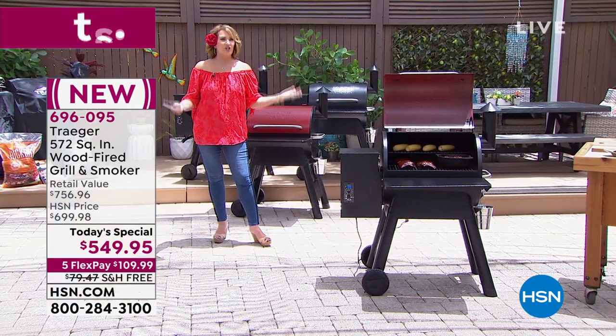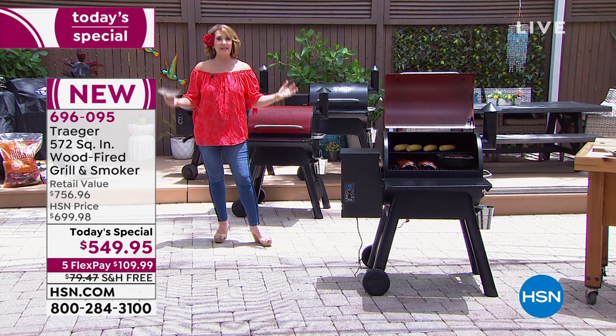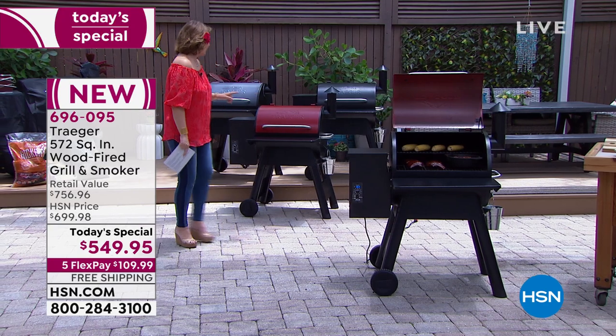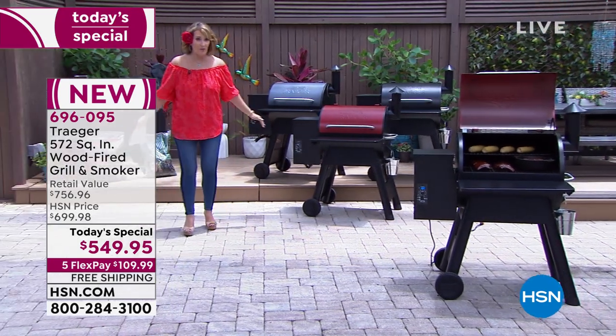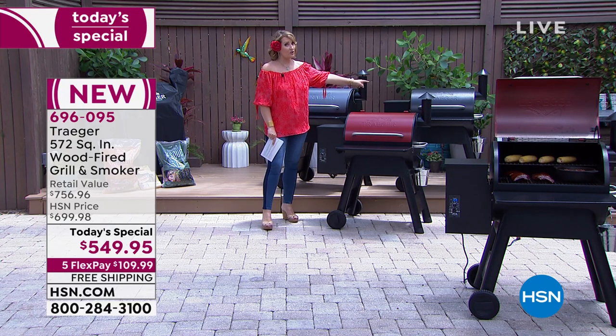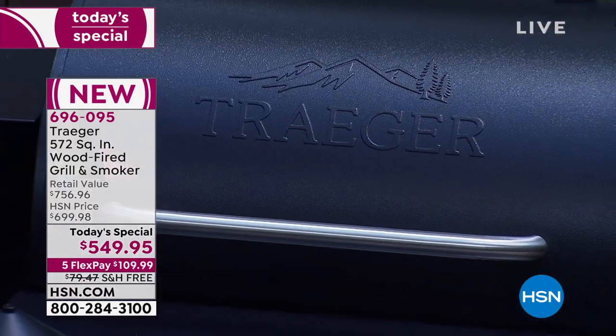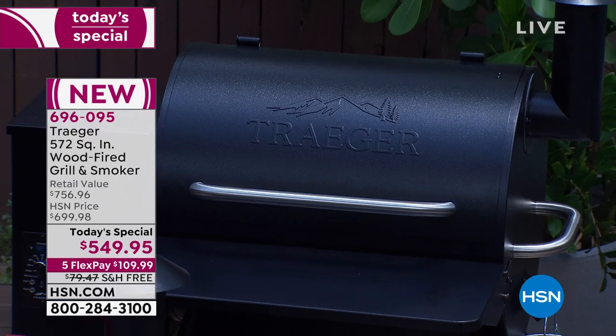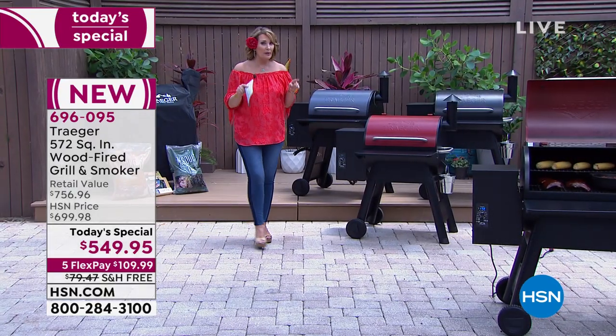Red is sold out. You need to decide on a color because we are down into the hundreds on both remaining choices. The black — last we checked there were 500, but with everyone ordering we're now well under 300 in the black. Graphite is down into the hundreds too. If you are looking for an incredible value, this is the day.